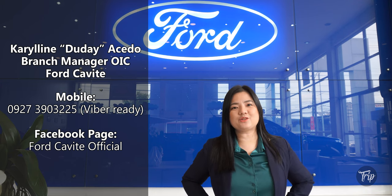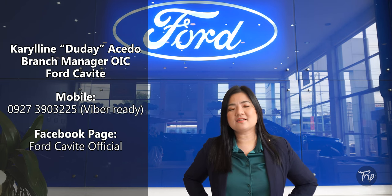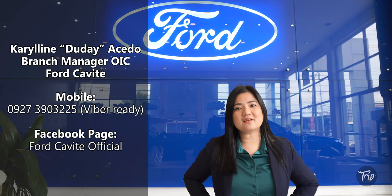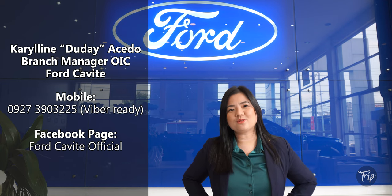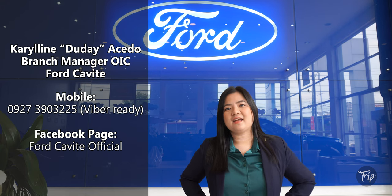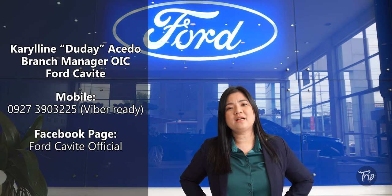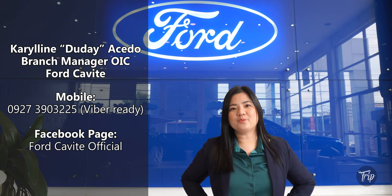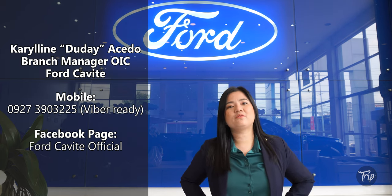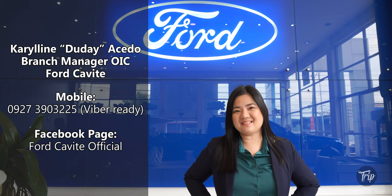I would like to take this opportunity to thank all of the viewers, all of my clients who inquired, who reached out, and of course to the ones who purchased. Thank you very much for the trust and for giving me an opportunity to serve you. I hope that you continue to support us, me, Fort Cavite, and the brand itself, Fort.